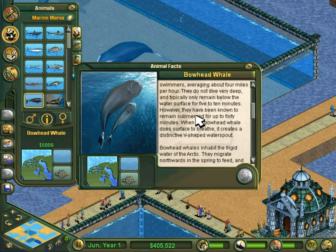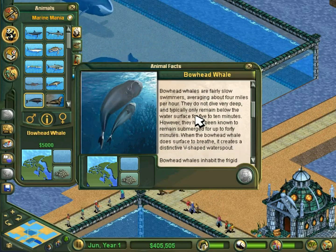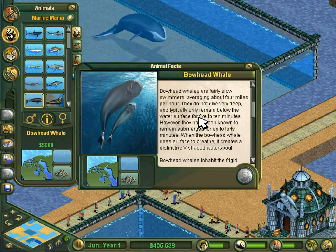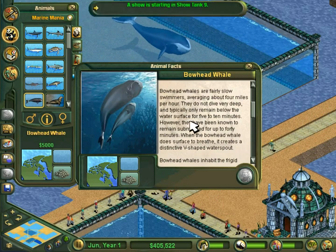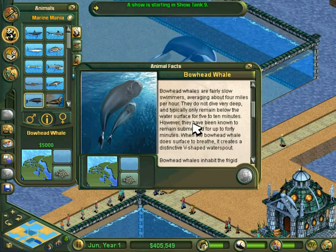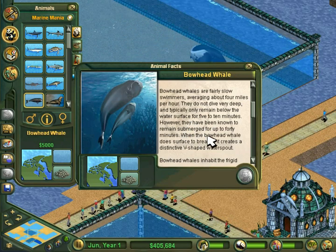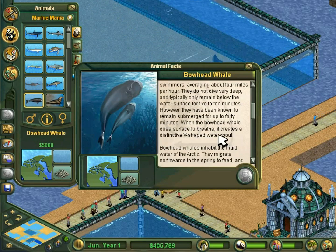Bowhead whales are fairly slow swimmers, averaging about 4 miles per hour. They do not dive very deep and typically only remain below the water surface for 5 to 10 minutes. However, they have been known to remain submerged for up to 40 minutes. When the bowhead whale does surface to breathe, it creates a distinctive V-shaped water spout.